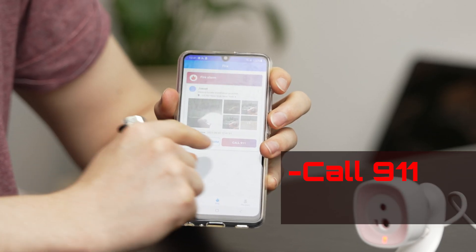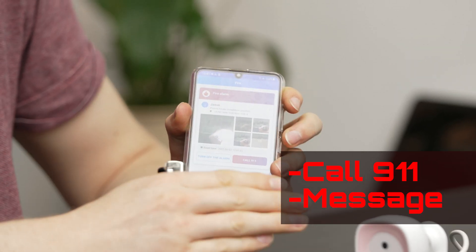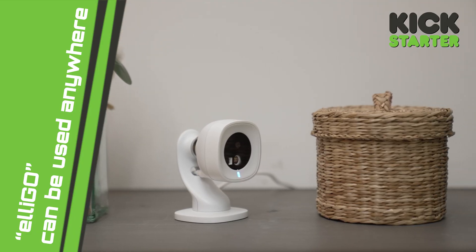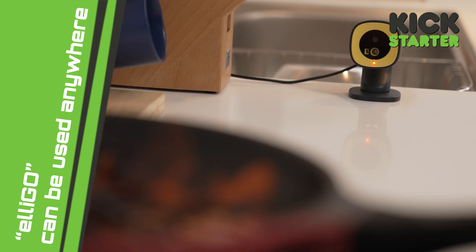You have two options: you can say call 911, or you can say ignore this message. When you order the Eligo, you get the product itself — the camera, the detector. It can be placed anywhere and with this magnetic ball, the hinge, it can point in any direction.